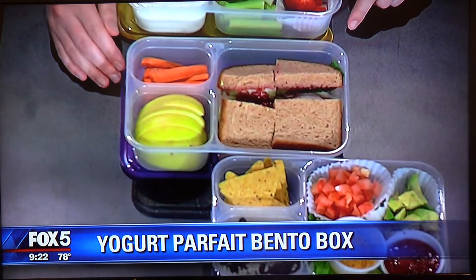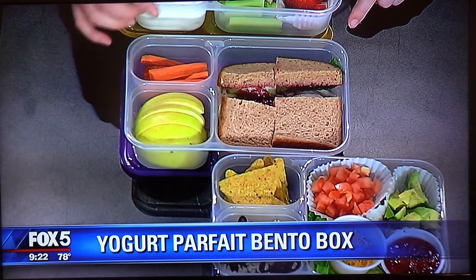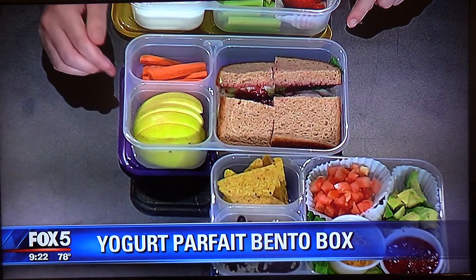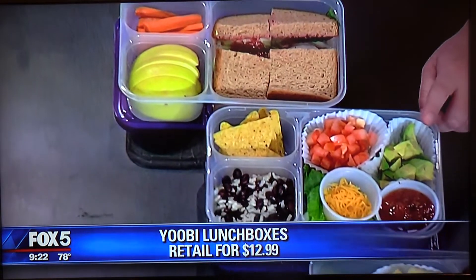Next is a traditional sandwich made a little more fun — it's kind of Thanksgiving-themed. It's whole wheat with goat cheese, low-sodium roasted turkey, apple slices, and carrot slices.